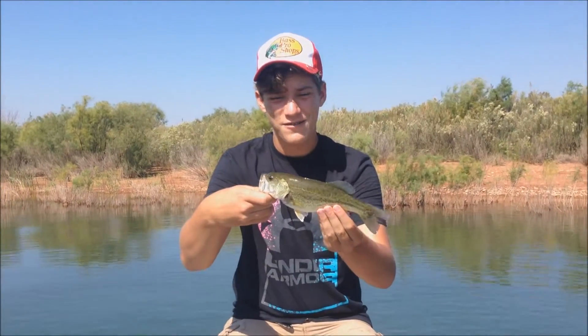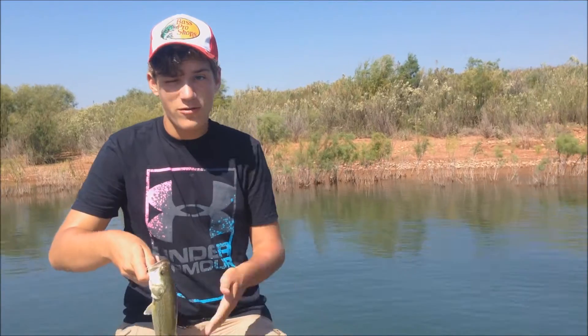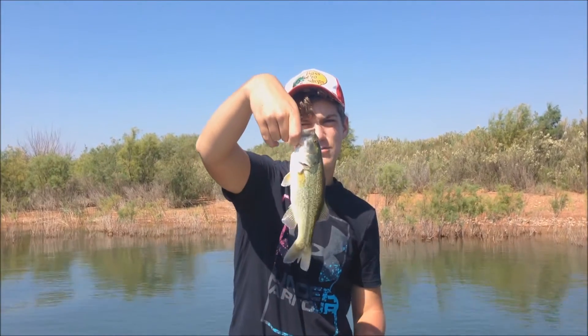My second fish at Ute ever — this time it's a largemouth. I saw a bigger one following him, so I'm gonna put on the GoPro and see if I can get that one. Nice tubby little fish, he's pretty small but still fun to catch. Let's see if we can get that bigger one.